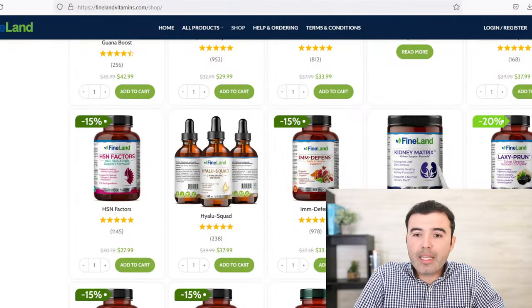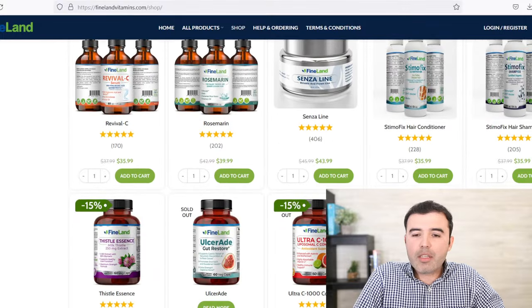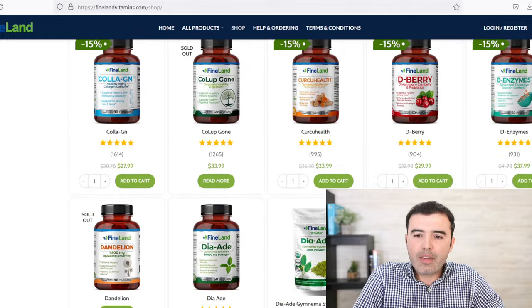I've had patients take parsley every day who have problems with their kidneys, and they've seen a good positive effect — so why not try it? If you need something natural that can support kidney health or support healthy kidney function, look for Kidney Matrix. If you need more of a diuretic effect, look for Ureessence, and for protection against bacteria and infections, maybe VascuCare and D-Berry from Fineland at drlandivar.com or finelandvitamins.com.